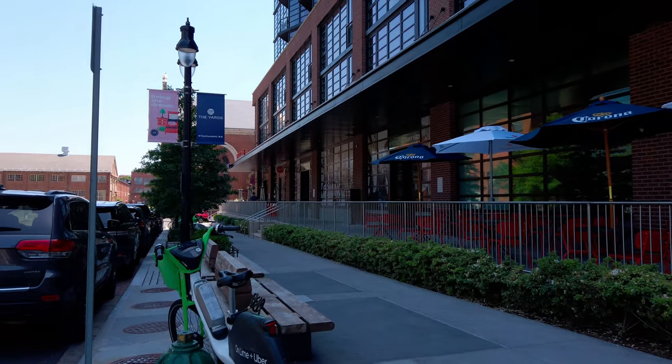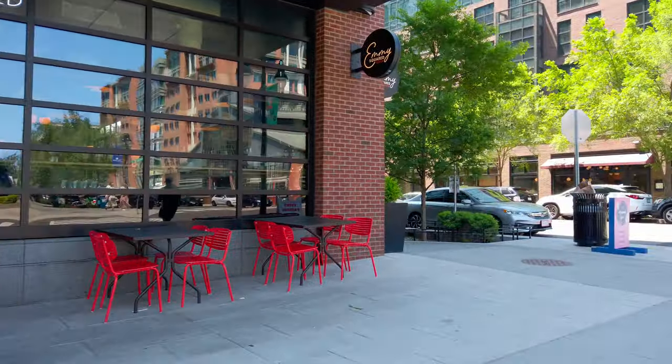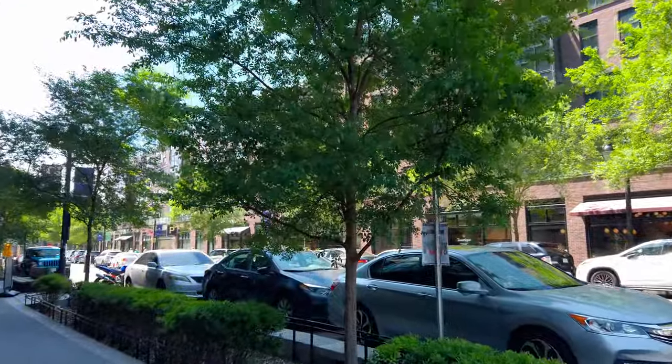Down this block we have La Famosa on the end — Puerto Rican food. And next door is Jenny's, a very popular ice cream spot. That's our second ice cream spot — there's one more, which is my favorite, and I'll show you coming up soon.